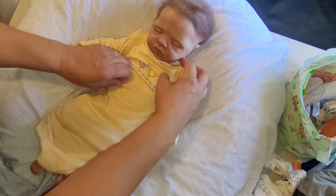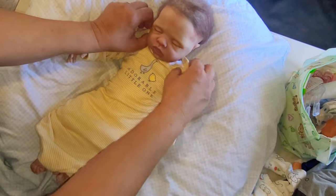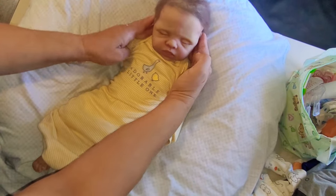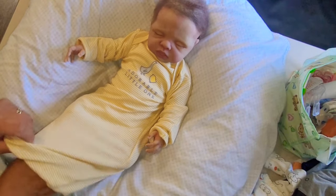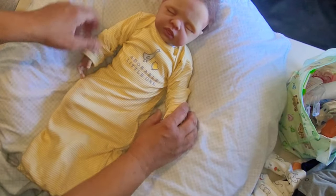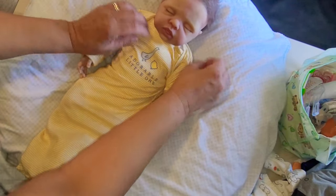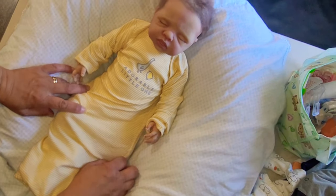Look how sweet he looks. I love this gown — oh, so comfy. It's a Sunday and we're hanging out, relaxing today. Yes, there's my little boy. He looks so nice and yellow. He is an adorable little one, so so adorable.